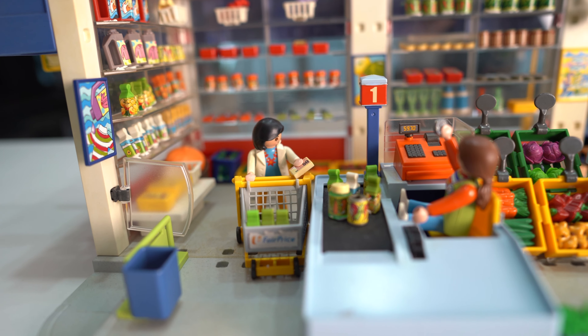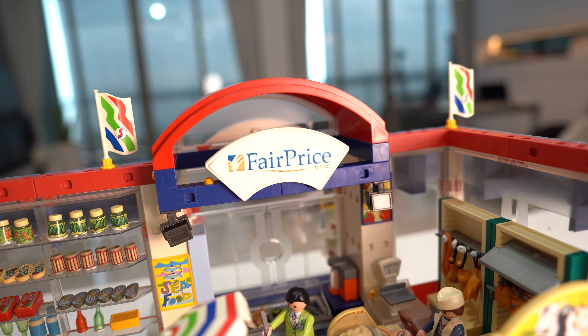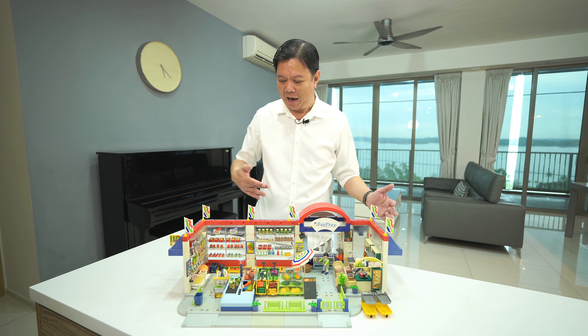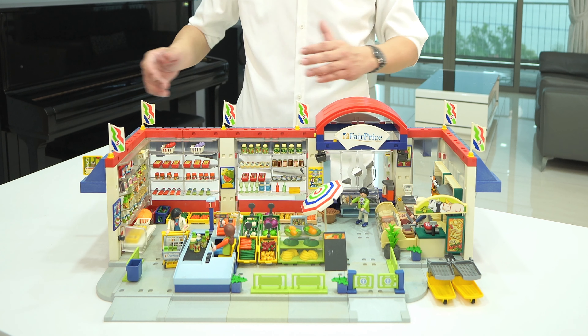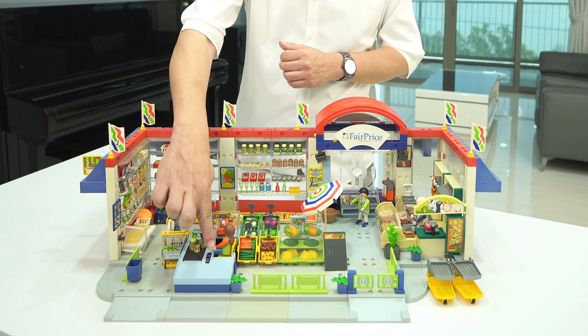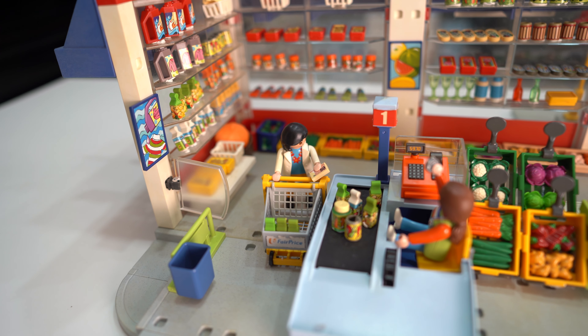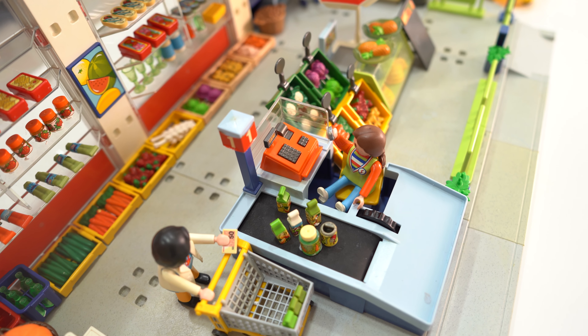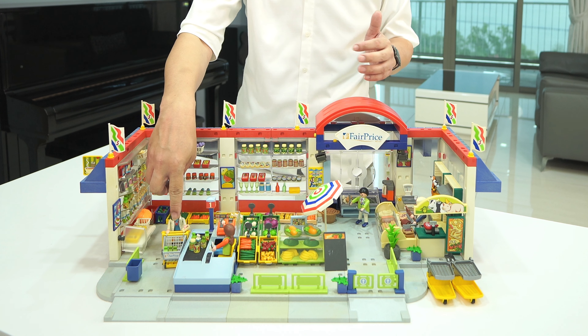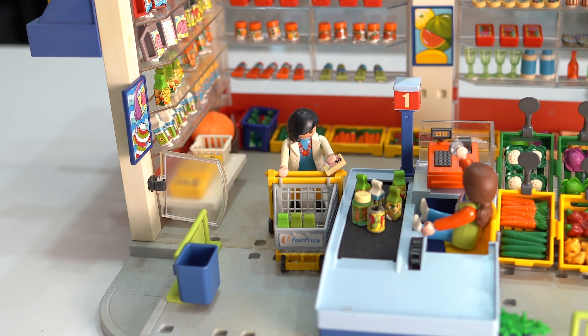This NTUC Fairprice grocery set is the collection that I take greatest pride in. When my friends saw this, they thought I could just buy off the shelf the whole series. No — I actually had to take lots of pains over the years to get this collected. First, I bought this from KL many years ago; it was already half the size, so I had to go online to buy some other floors and windows to make it bigger so that it can contain the different sections. And this cashier with the conveyor belt is actually not part of it, so I had to auction it from eBay from a French seller. And to get this trolley to resemble NTUC is also important, but I got it from another florist series.